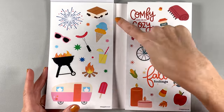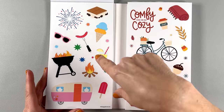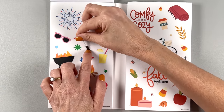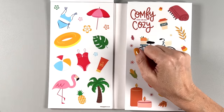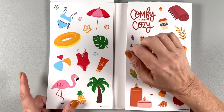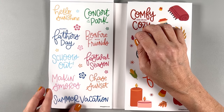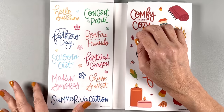Love that firework though. I'm not an ice cream girl — sorry. Another flamingo, two more flamingos. A tube and a beach ball, palm tree, all that stuff. 'Beach trip,' 'go for a hike,' 'go for a swim,' 'summer vibes,' 'camping trip,' '4th of July,' 'concert in the park,' 'making s'mores,' 'chase the sunset,' 'summer vacation.'